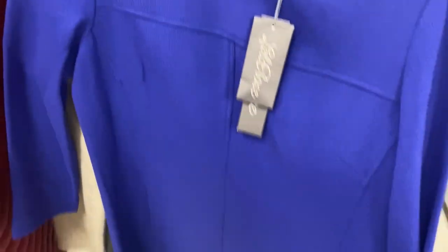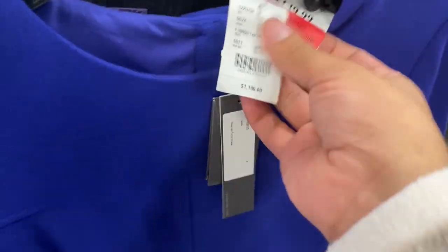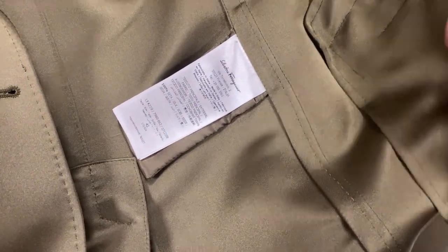So we found the steal of the century — this is $1,200 Lila Rose for $89 dollars. And look, it has pockets! You don't really see a lot of designer dresses with pockets. It's so vibrant. These Prorsum blazers were $2,500 euros which is about $3,000. Look how beautiful, it's super super soft — it's 100% silk.